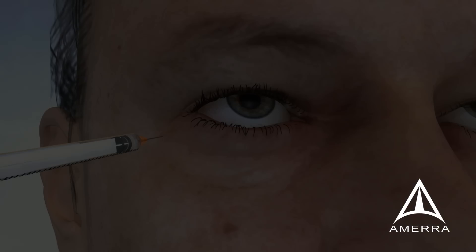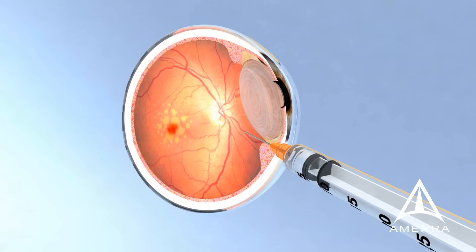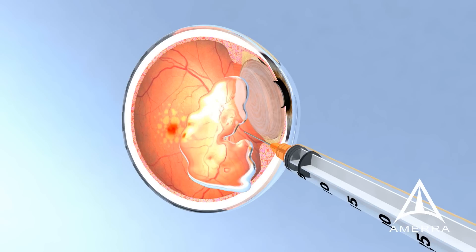Current treatments for wet AMD are drugs that target VEGF, a protein growth factor of angiogenesis, and require intravitreal injections — shots given directly into the eye every 4 to 8 weeks. This is an invasive and often expensive procedure, and is also inconvenient, since it needs to be given by a retina specialist in a clinic setting. Repeated intravitreal injections may also come with some inherent risks.